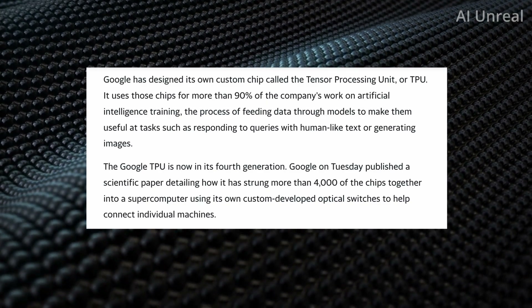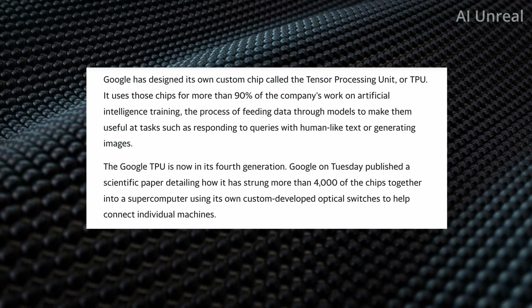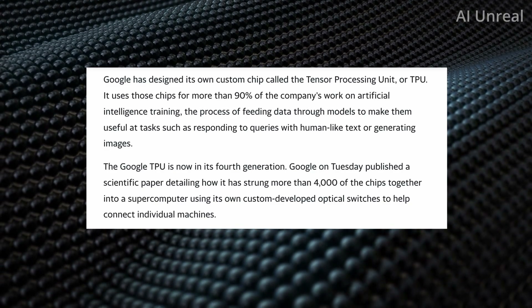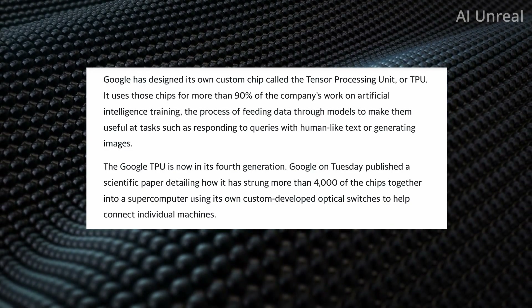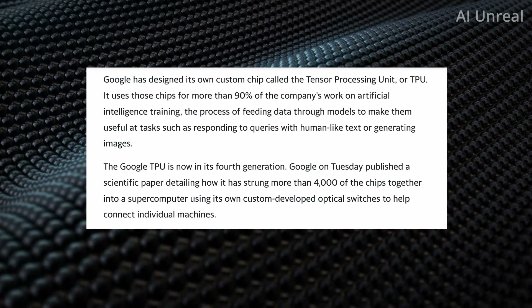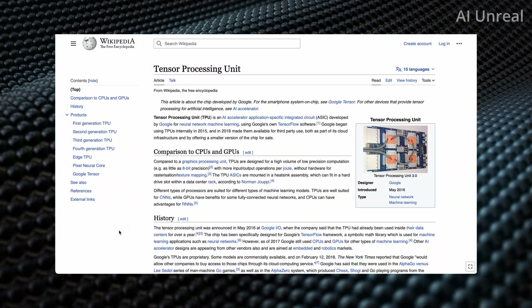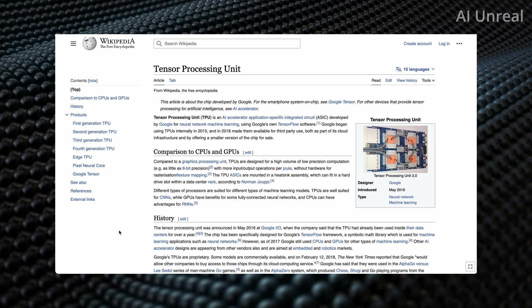They have put together more than 4,000 of the chips into a supercomputer using its own custom-developed optical switches that help connect individual machines. Let's take a quick background look at the TPU Tensor Processing Unit.